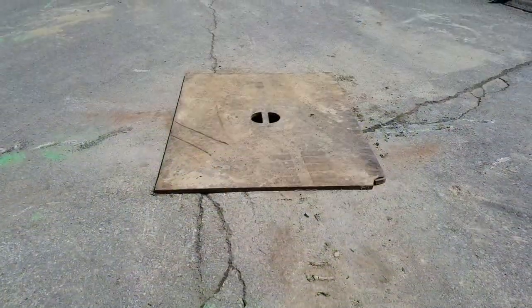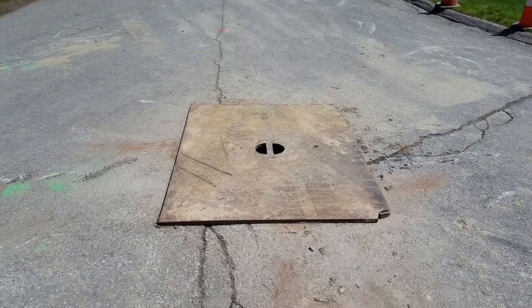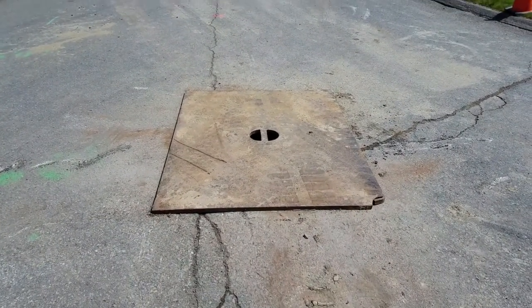They're drilling under the street, but they've marked the path down the middle of the street. Openings have a cover put over them temporarily.